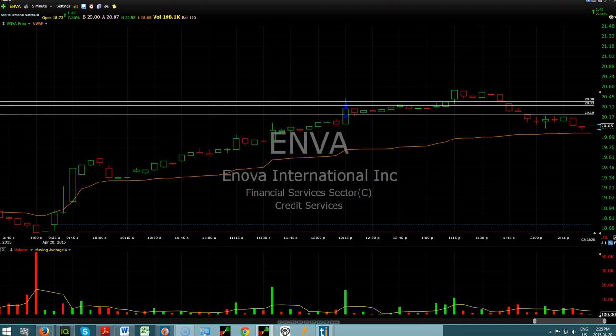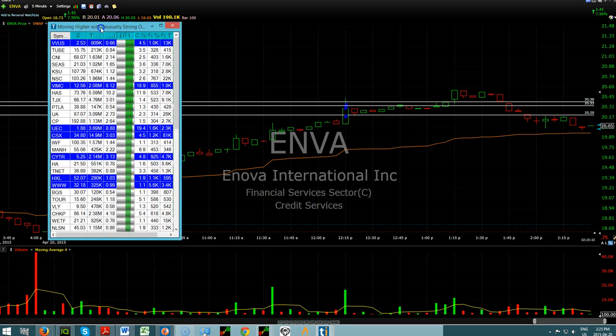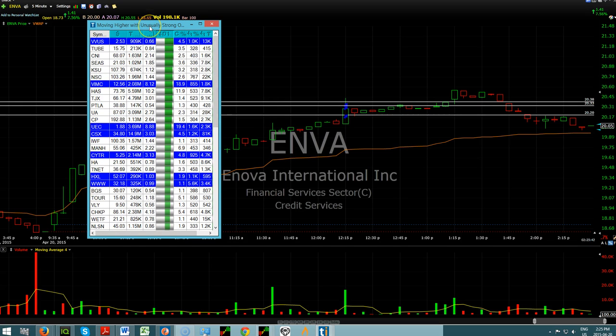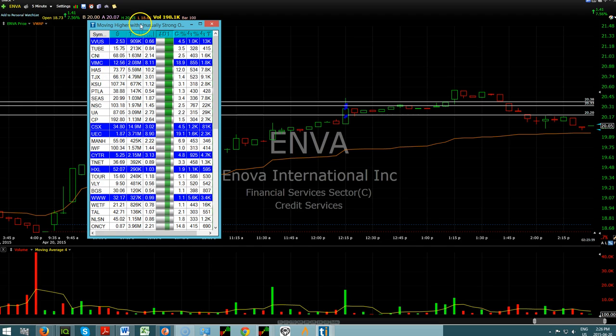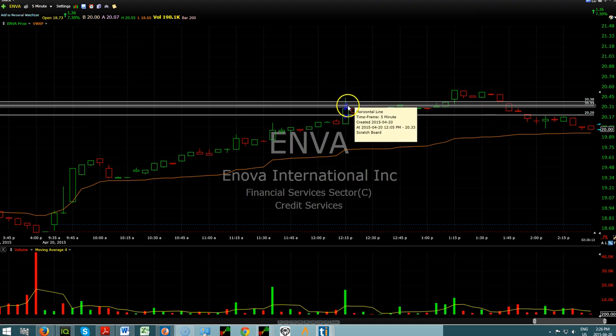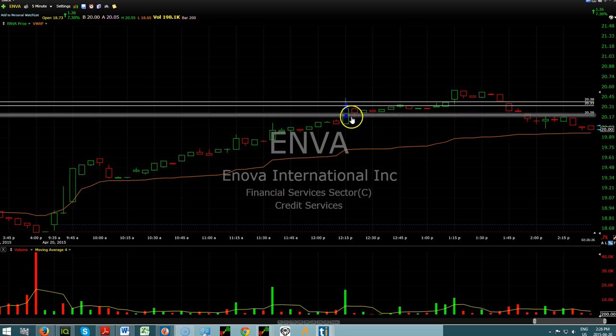ENVA — this came from the options list. You can get this list from the channel bar on the options channel. ENVA was appearing on this earlier in the day and I ended up taking the trade when it broke through 20 — took the trade right here at 20.20, exited on the first pop up to 20.38 and 20.33. One of the reasons I did this is that I was noticing I wasn't getting a lot of follow-throughs on the things I was looking at. It was a spready one and it's all over the place.